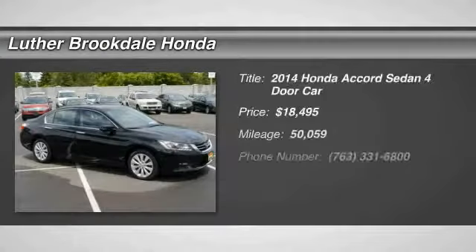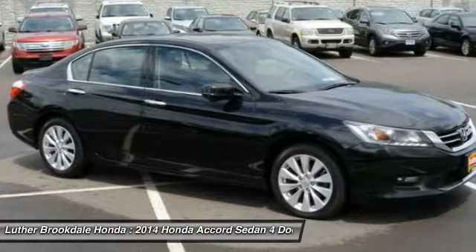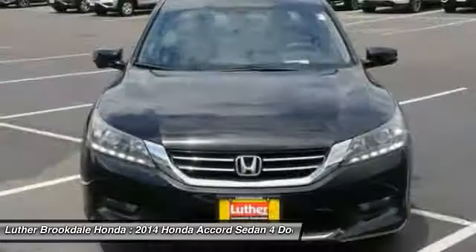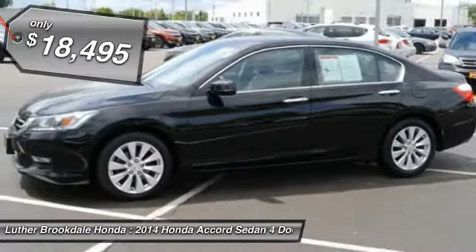Stop by and take a look at the 2014 Accord — ingeniously simple, yet overflowing with luxury and technological creativity. All that and more in the Accord, and it is priced below $20,000.